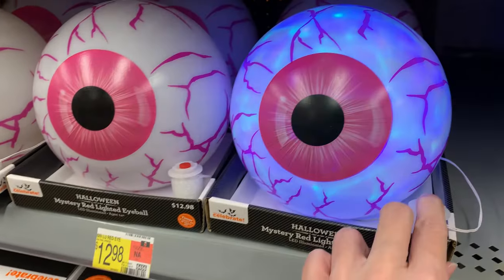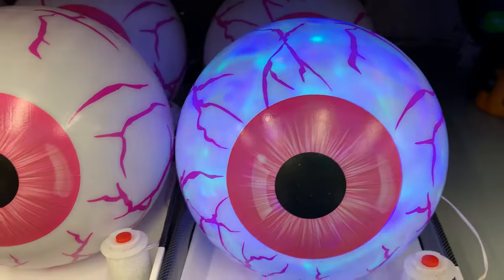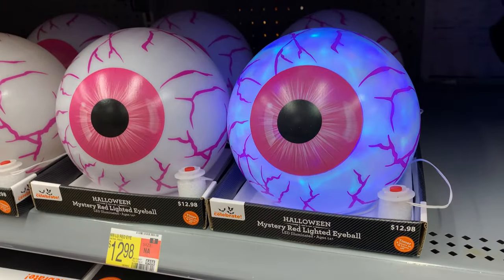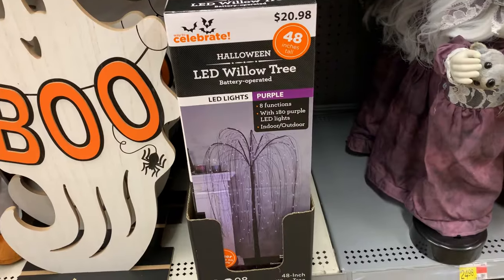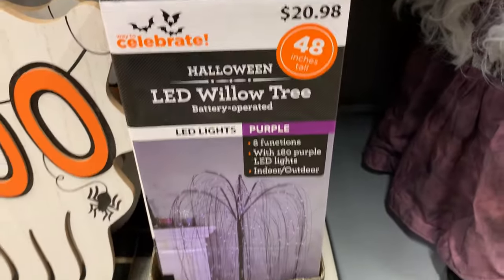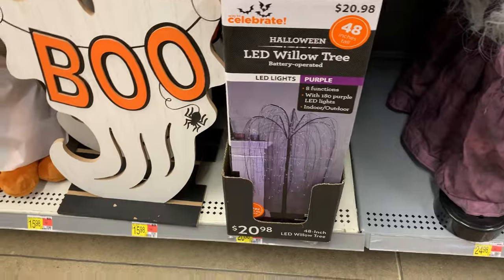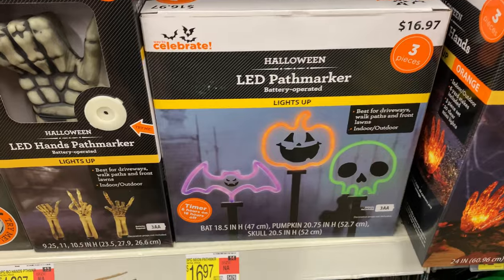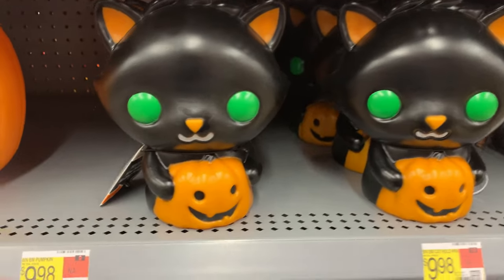Another light-up item here — it's a giant light-up eyeball with blinking LED lights on the inside. This is $12.98. Here's one of those large spooky Halloween trees — a 48-inch willow tree painted black with purple lights on it. It's $20.98. There's another pathway light set — a set of three almost like neon signs. There's a bat, a jack-o-lantern, and a skull. It's $16.97.